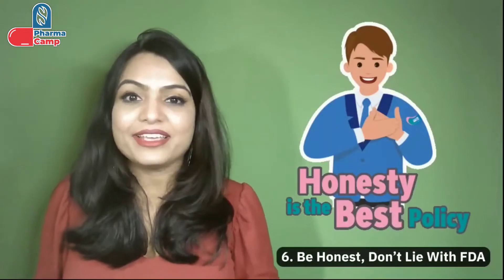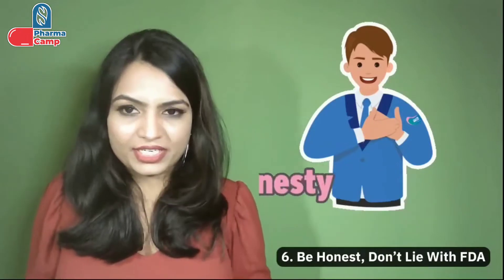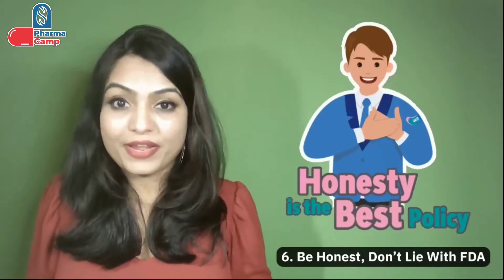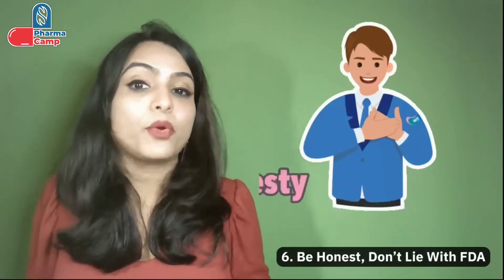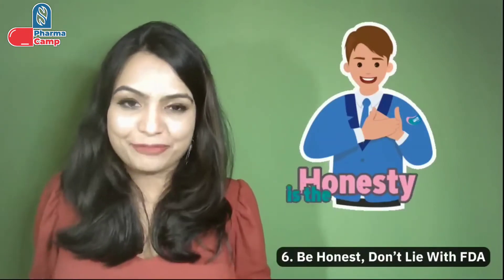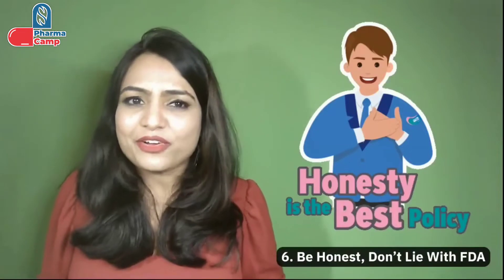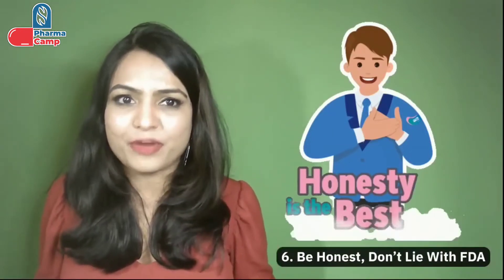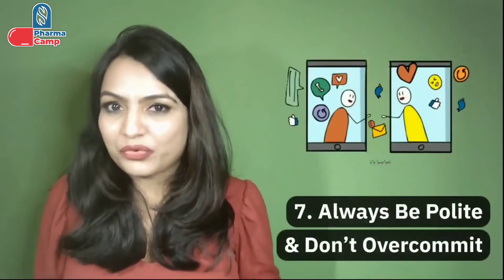The sixth point is be honest with the agency and don't lie. We should not assume that FDA will always be right. FDA relies on the data, and if they know only half the information about our product, they can only advise us based on that partial information. The purpose of the meeting is to get useful, complete, and clear-cut information. The more honest we are with our data and information, the more honest feedback we'll get from FDA. There is no benefit to hiding concerns or information from FDA.